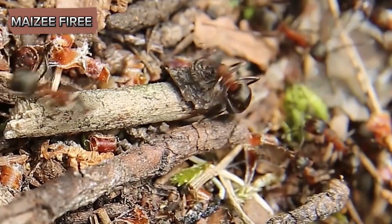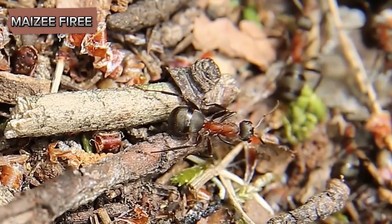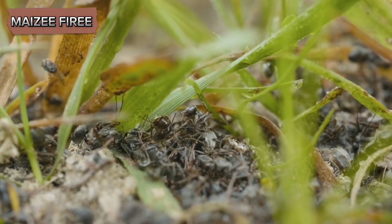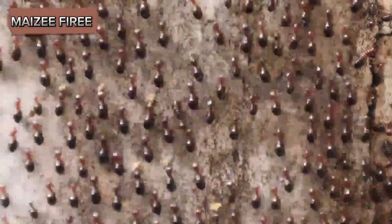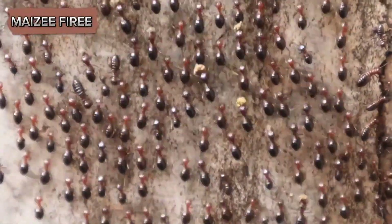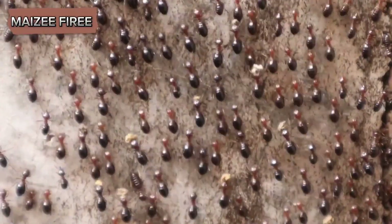Ants are fascinating creatures with a complex social structure and a wide array of behaviors that serve to ensure the survival and efficiency of their colonies. Among these behaviors, one of the most intriguing is their practice of carrying away the dead. This behavior is not just a random or inexplicable act — it is rooted in the intricate social organization and the practical necessities of maintaining a healthy and functioning colony.